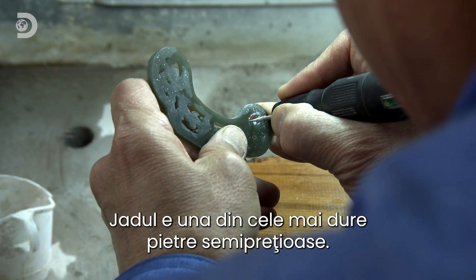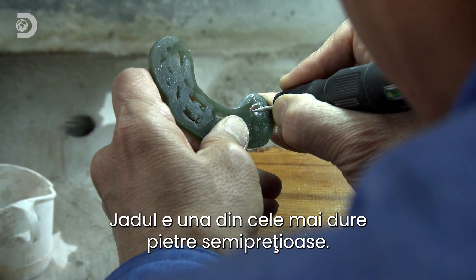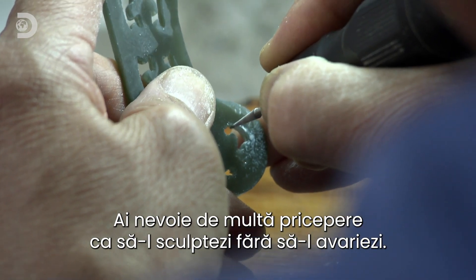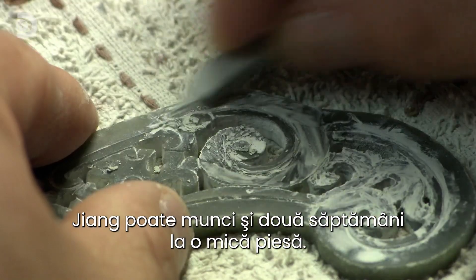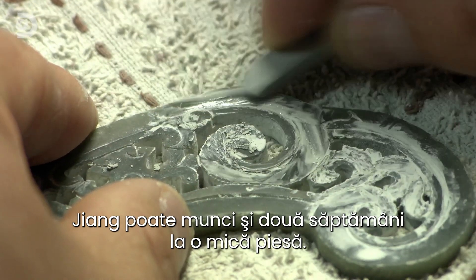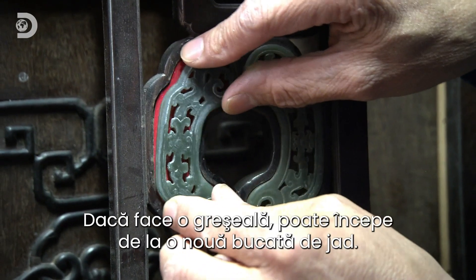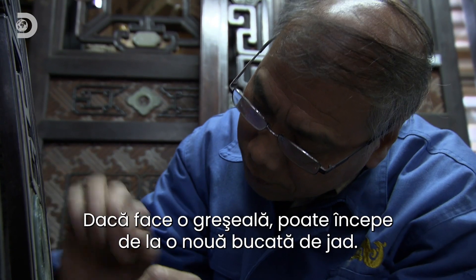Jade is one of the planet's toughest gems. Carving it without chipping it takes immense skill. It can take Zhang two weeks to finish just one small piece. If Zhang makes a mistake, he can always start again on a new chunk of jade.